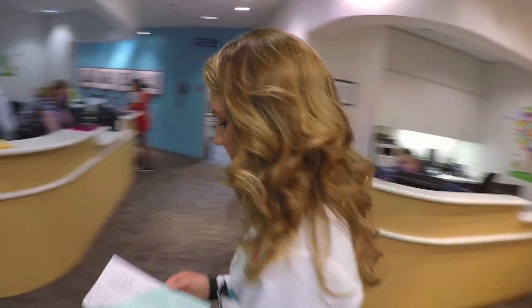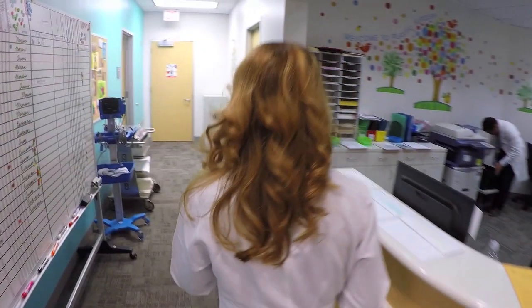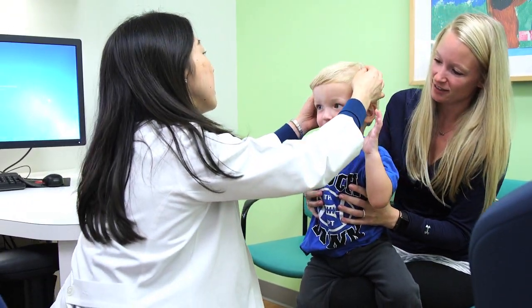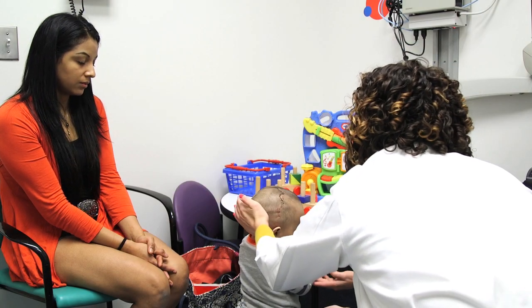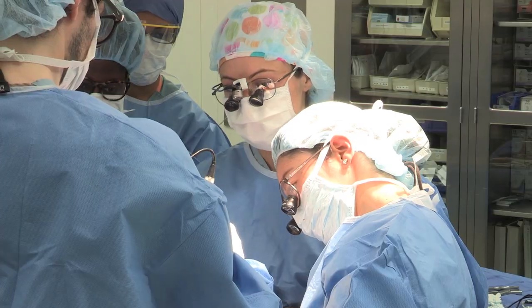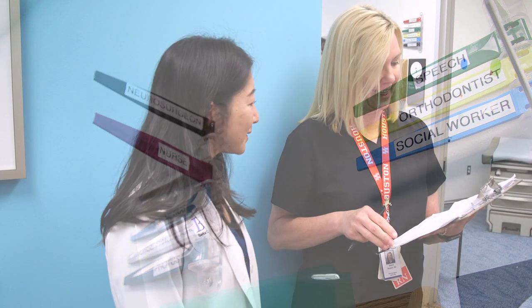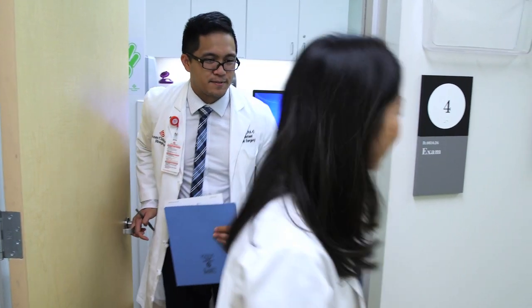The idea of having a multidisciplinary clinic is that it takes much more than one person to take care of that child and that family. When they're coming to this center, their needs are very specialized and it requires a great deal of coordination between different teams. I work very closely with the plastic surgery team, as well as speech pathologists, nutritionists, developmental pediatricians, and orthodontists. We've really developed a community that focuses on our patients and families.